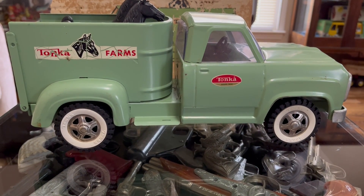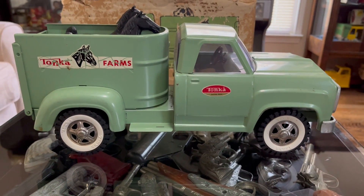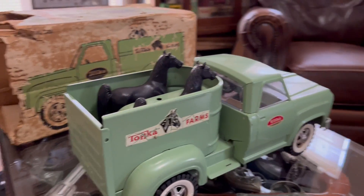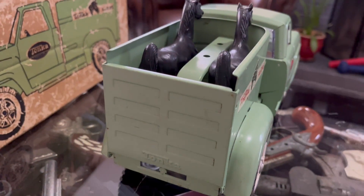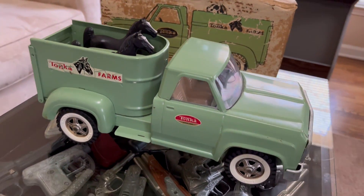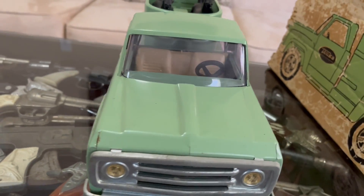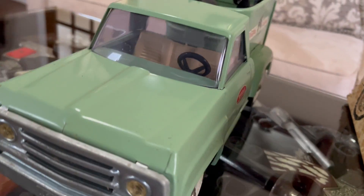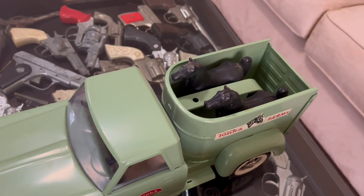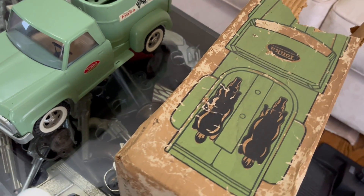Here's a nice Tonka Farms truck with the box and with the two horses. It's a beautiful truck. The box is not so great, but at least it's a box.